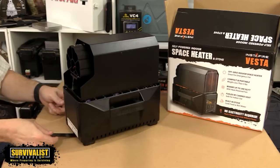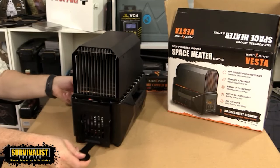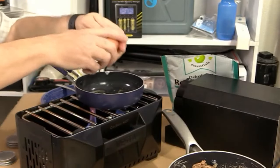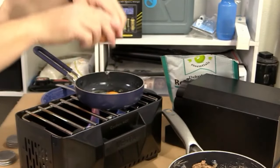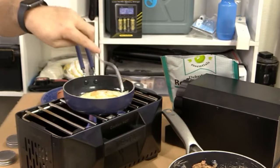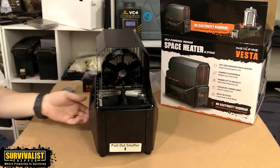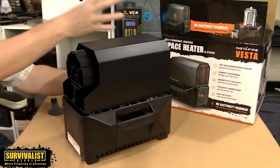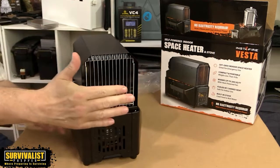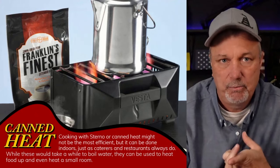The last one is this Instafire Vesta stove back behind me — canned heat basically. If you're thinking about a situation where you need to cook indoors, these are a viable option. You do need a little bit of ventilation because you see caterers use these all the time, usually in big banquet halls. If you're using this in a small room to heat up that room or boil water, you are going to need ventilation. I did a video on this and it absolutely will boil water — I fried an egg on it, and it brings up the temperature of a room.